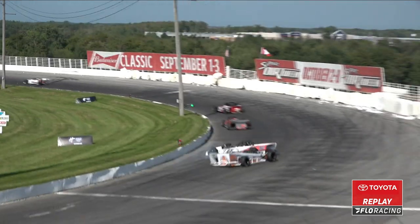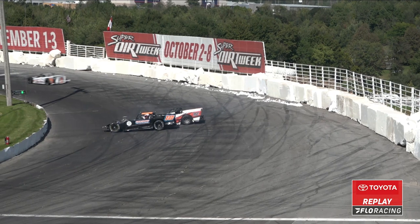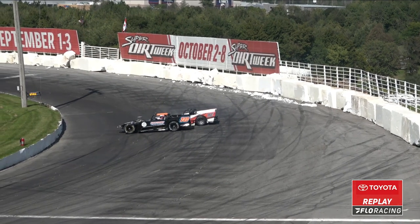One car getting sideways and another one just taking evasive action. They did touch — yeah, there was pretty significant contact there.